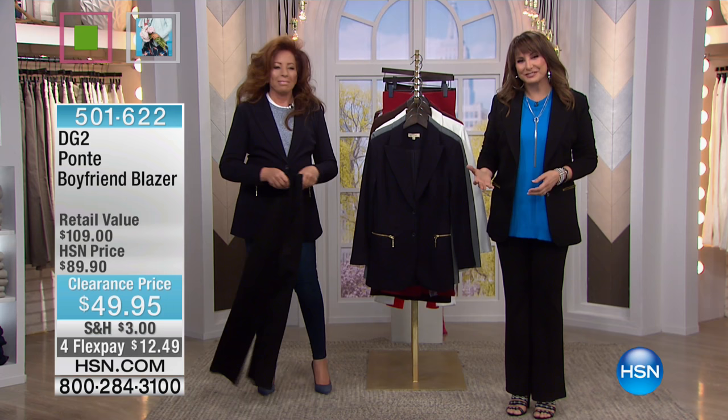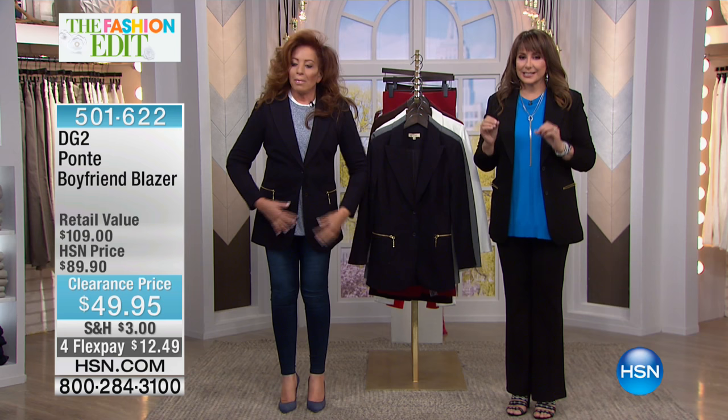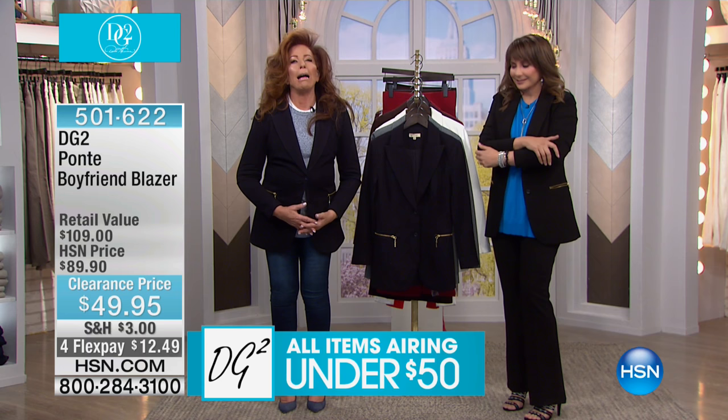Everything from last hour that we showed you, and everything in this hour, is under $50 from DG2 — unprecedented. She came in just for these two shows, and it's today $40 off on this blazer. Get as many as you can. It was nice to come in — I've been in bed for two weeks with the flu.